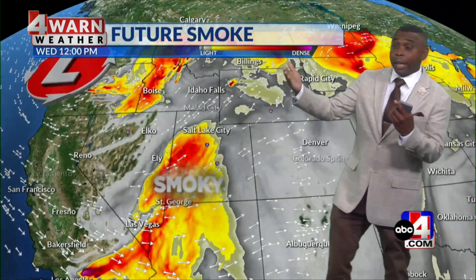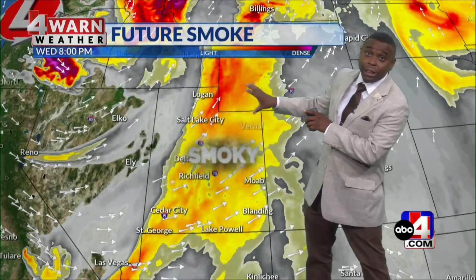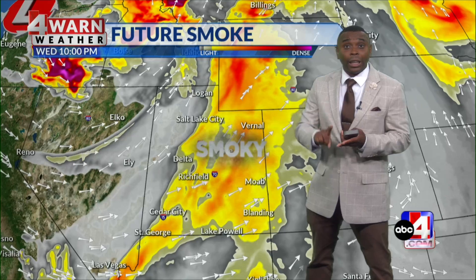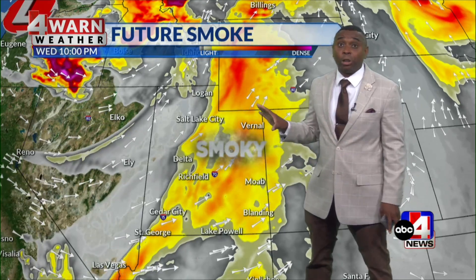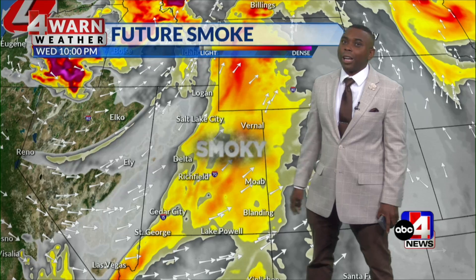Everyone, though, is going to see a thick plume of smoke moving in as we go throughout this afternoon across the Beehive State. Thanks to those very gusty southwest winds, we're talking smoke, we're talking haze, we're talking dust getting blown up. It's going to be one of those type of days where the air quality is not great across the Beehive State, nor the visibility.